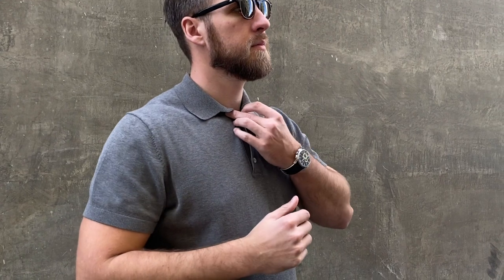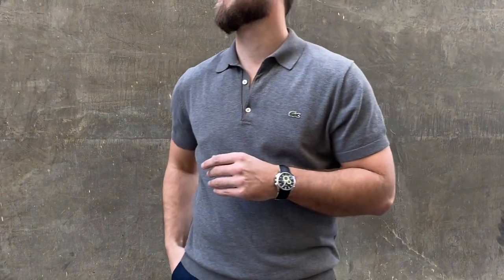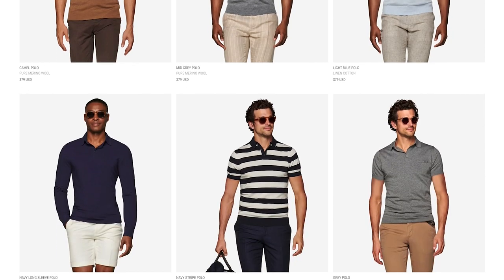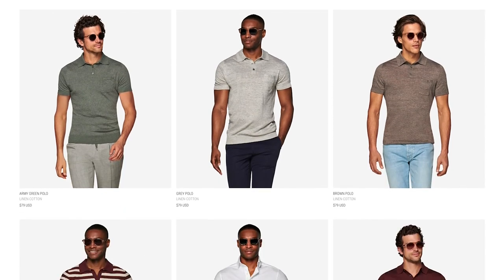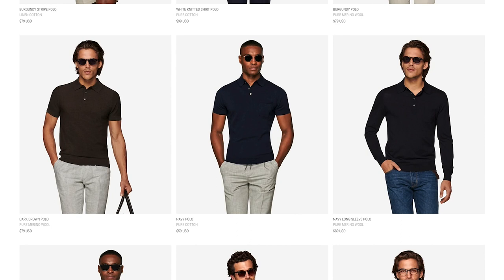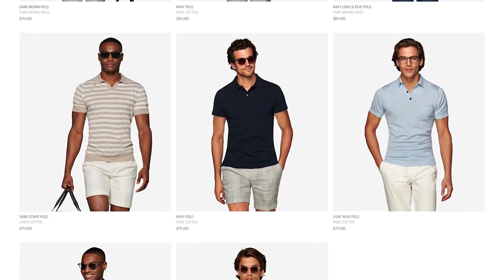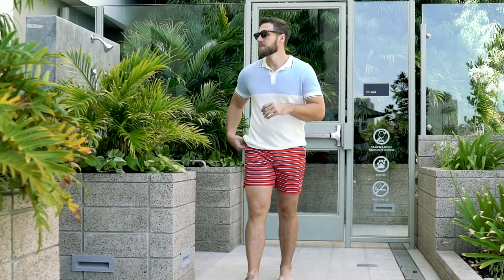Last but not least, polos are perfect for spring because they're a classier version of a t-shirt. Brands these days are doing very cool seventies-inspired polos. I've been rocking them for about four years. I've got one from Lacoste on right now, and I just got a newsletter from Suit Supply — they have incredible polos this season, some linen blends, some cotton blends, different cuts of the collar. The beauty of a polo is that you can dress it up with trousers, even throw a blazer over it, but you can also wear them with trunks to the pool, hang out, have a margarita — it looks great.